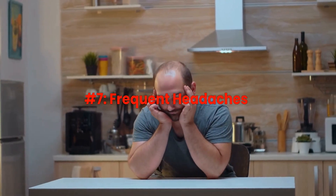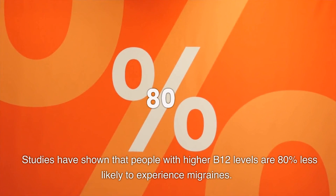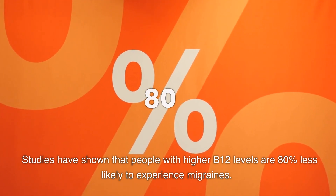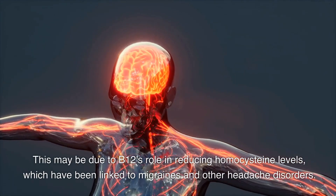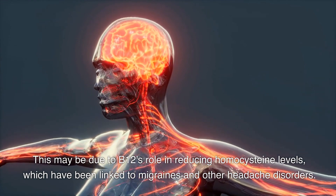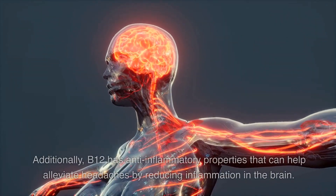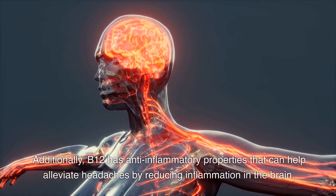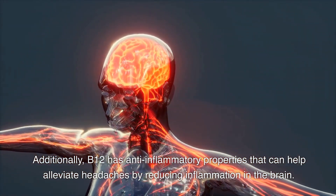Number 7: Frequent headaches. Studies have shown that people with higher B12 levels are 80% less likely to experience migraines. This may be due to B12's role in reducing homocysteine levels, which have been linked to migraines and other headache disorders. Additionally, B12 has anti-inflammatory properties that can help alleviate headaches by reducing inflammation in the brain.